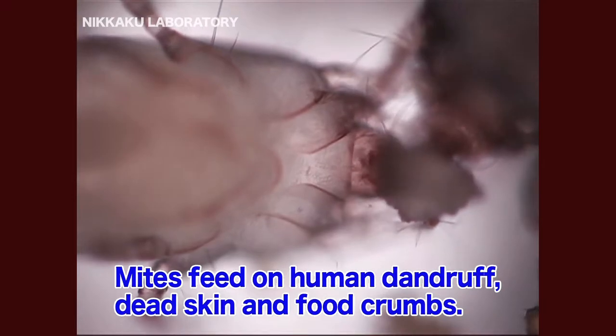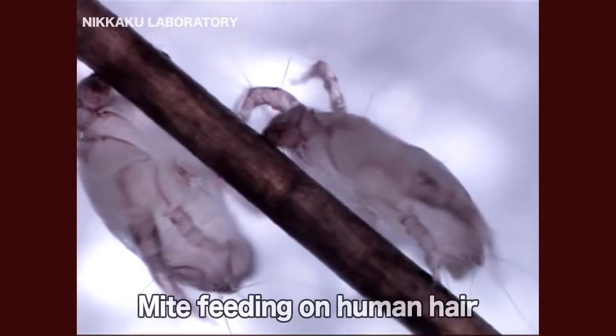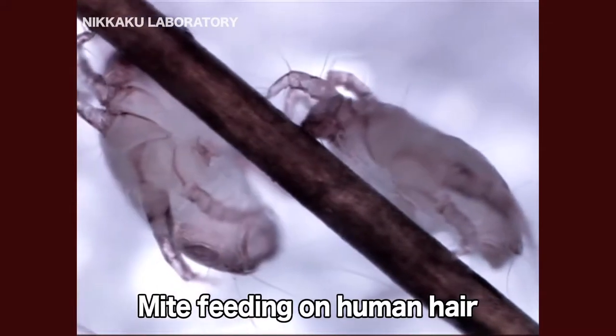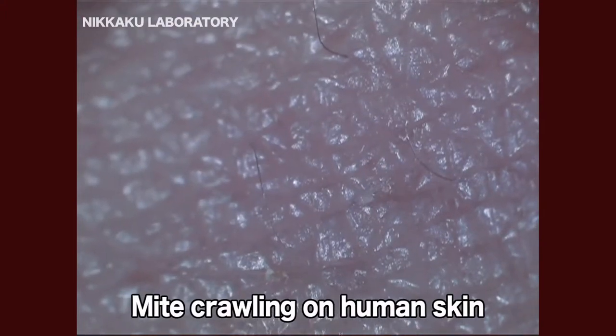Mites feed on human dandruff and dead skin, as well as food crumbs. They also love human hair. In other words, places inhabited by people make great homes for mites.